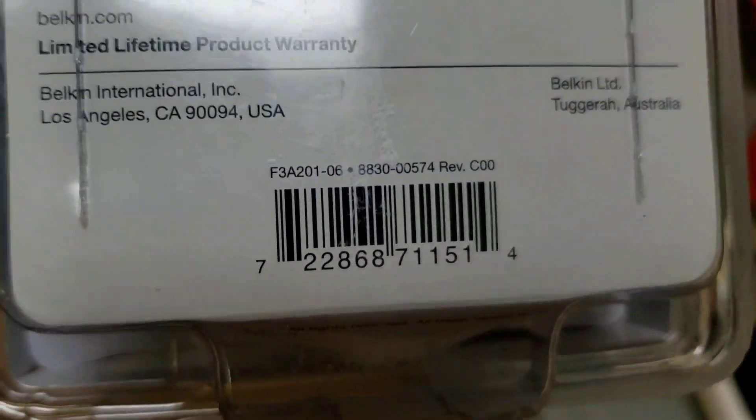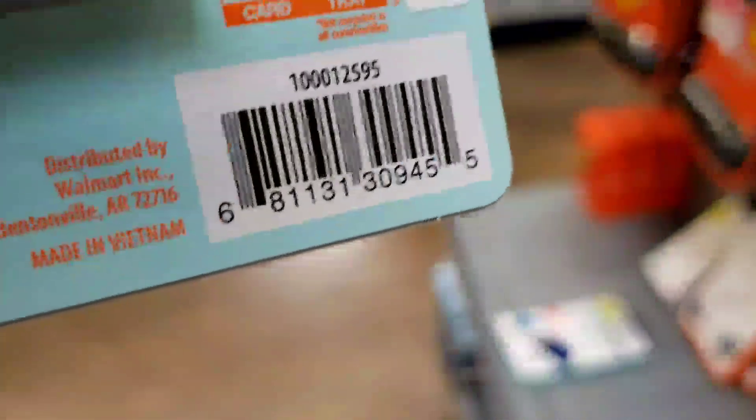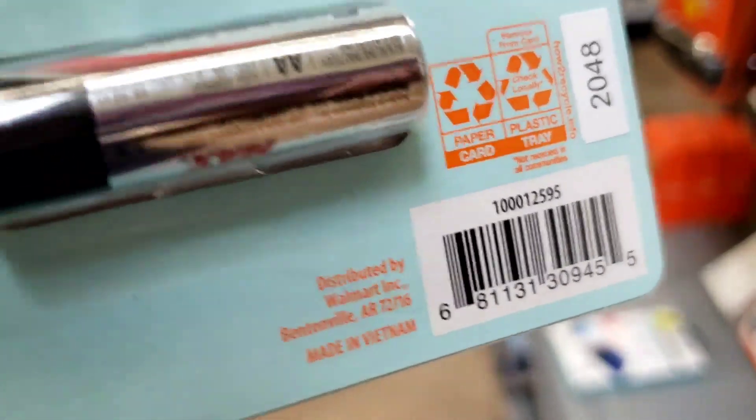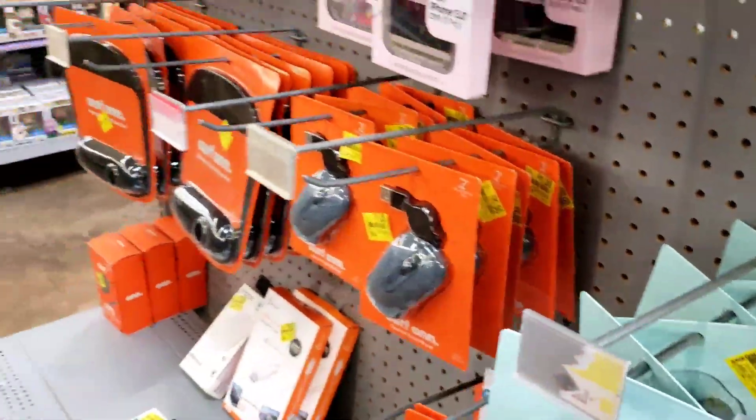I did see some wireless keyboards and a lot of keyboards on clearance at another location but I didn't get to record it, so look out for those.